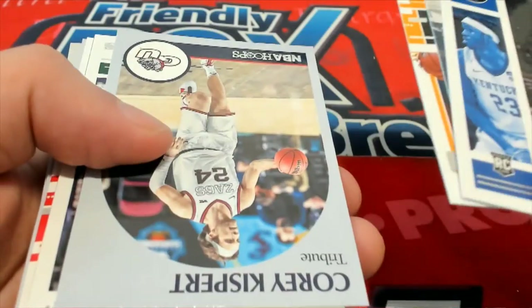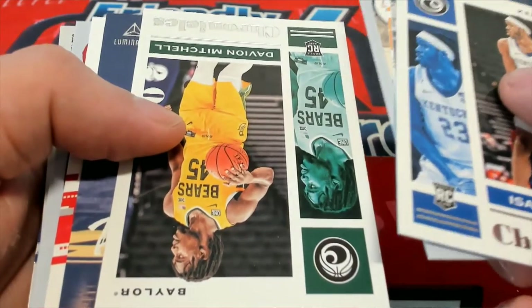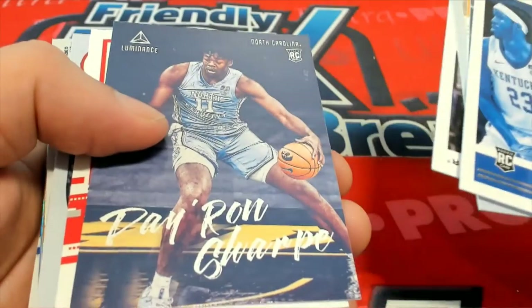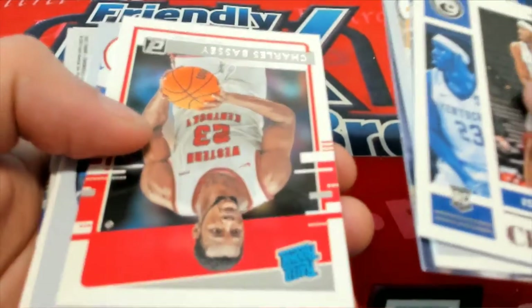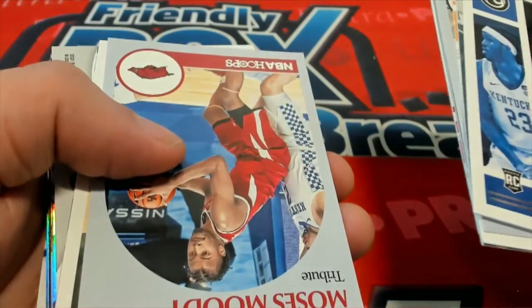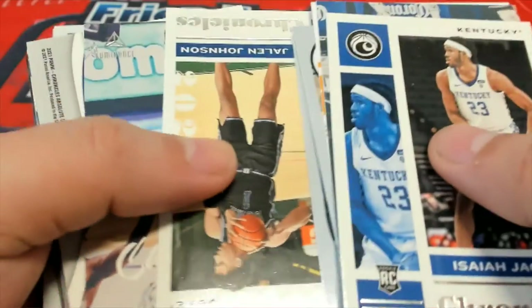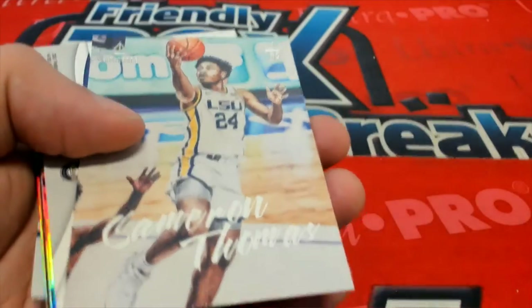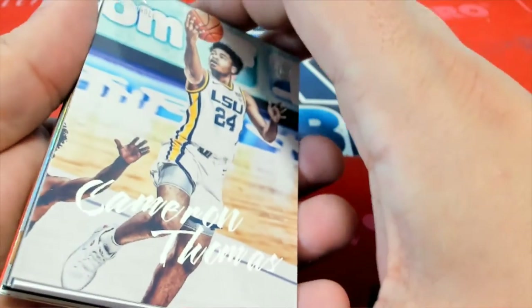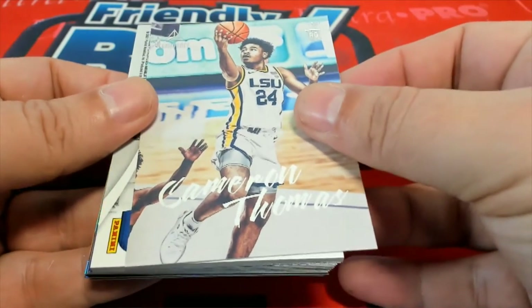Let's hit a one-on-one. Nice rate of rookies — some nice rookie names. Davion Mitchell. The first hit is going to be coming up here in a second. Love the way these look. The Luminance — such a good brand.